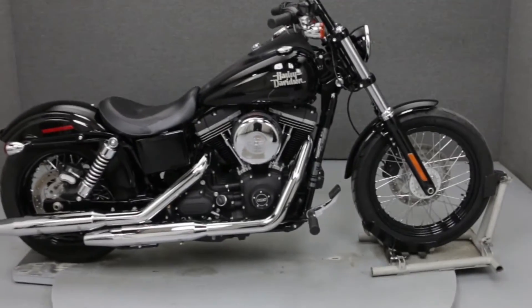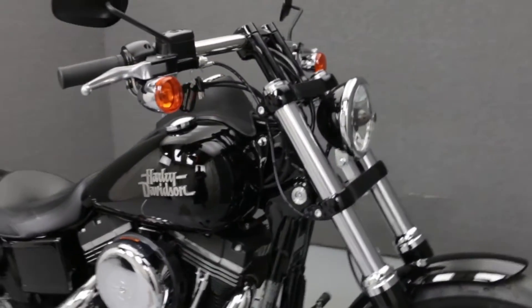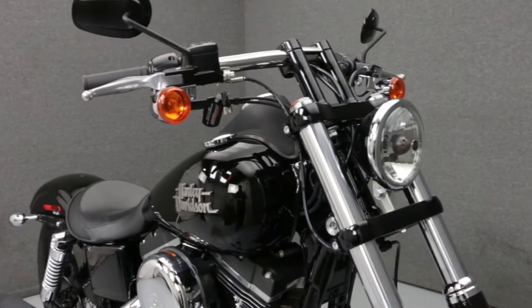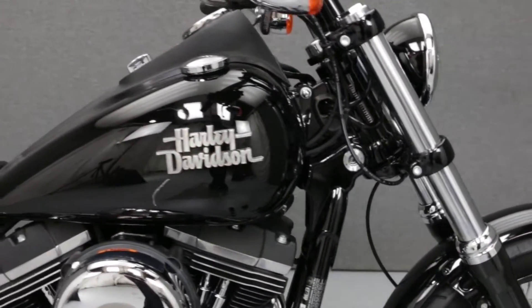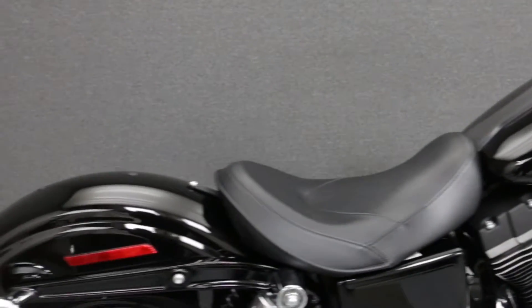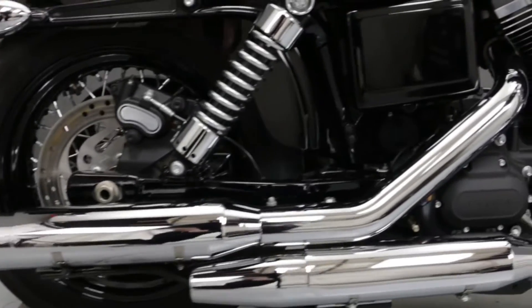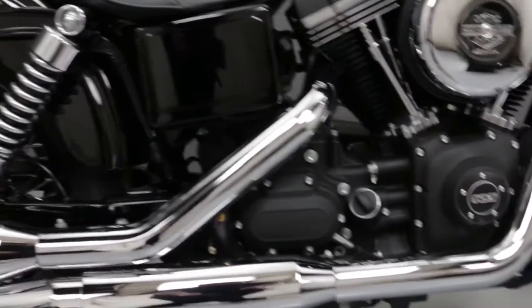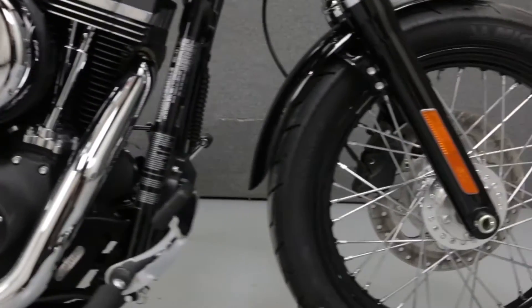Hey everyone, this is Keegan from National Power Sports. Today we're going to take a look at this 2016 Harley-Davidson Dyna Street Bob with 1,505 miles. Powered by a twin-cam 103 cubic inch V-twin engine with a six-speed transmission, the Dyna Street Bob puts out 98 foot pounds of torque at 3,000 RPM. It has a seat height of 26.8 inches and a dry weight of 637 pounds.